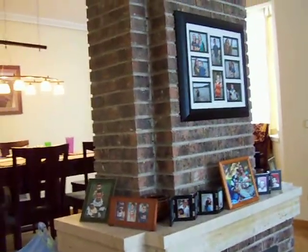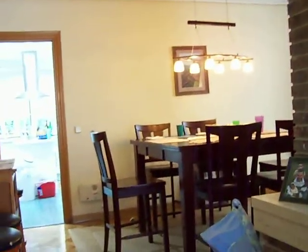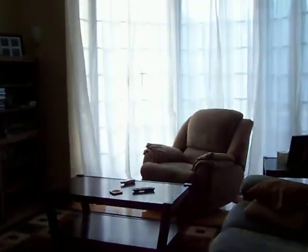Everything's a little bit messy, but it's cleaner than it was. We already got pictures up. We just had dinner, so the kitchen's going to be gross. There's our big bay window.